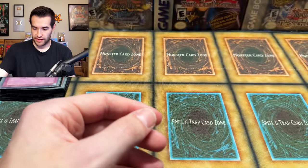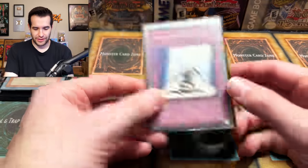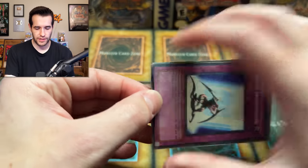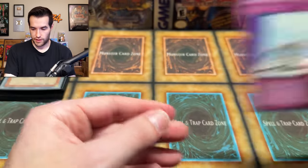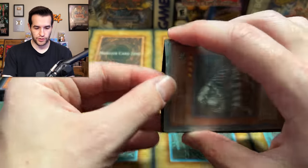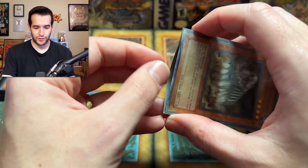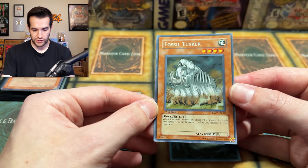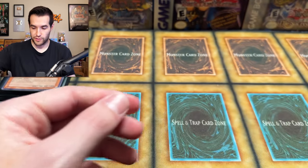We're taking those cards out of the hand — that's first edition STP. Light of Intervention from Pharaoh's Servant — PSV. We have Fossil Tusker, a rare from Tactical Evolution. So many Tactical Evolution cards. 1800 attack though, so I see why this one's in here. It shrewd's an opponent's monster to the graveyard and inflicts 400 damage as well — so it's got a little burn action.